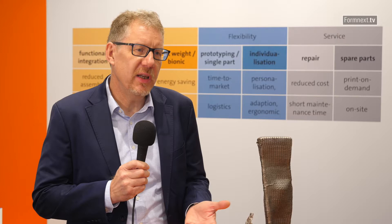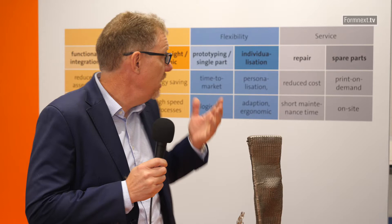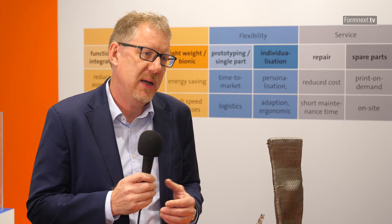So 'additive for industry' is one of the slogans here on your booth. What does it stand for? We have a look at the opportunities and possibilities of additive manufacturing for industrial applications. And you see here at our booth some benefits: you have flexibility in production, you are able to put in lightweight and bionic structures, you are able to repair things, and you are able to produce spare parts directly in the place where you need them — so you avoid transport costs.